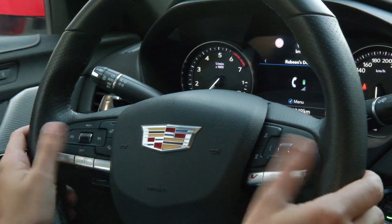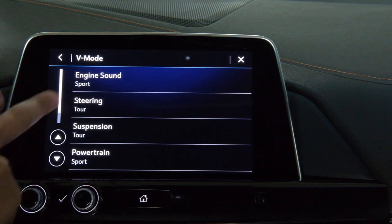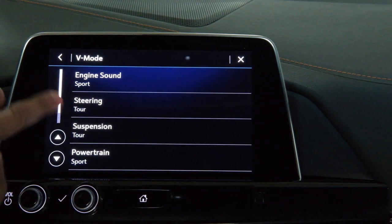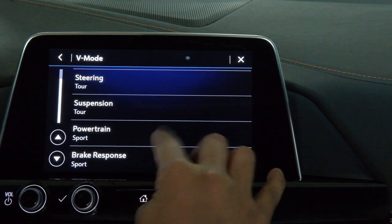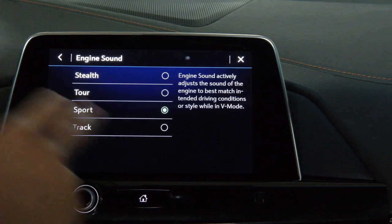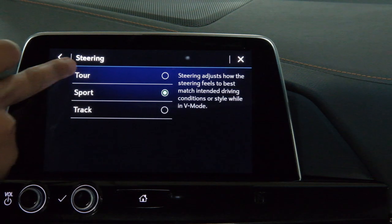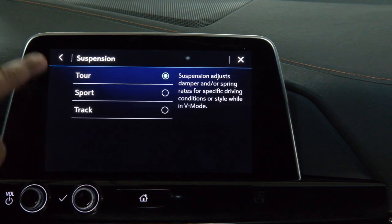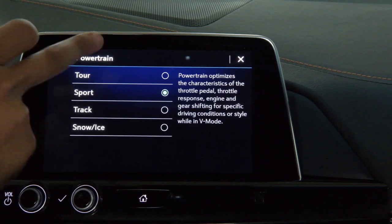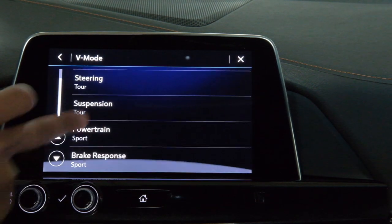There are plenty of useful controls on the sides of the steering wheel. It begins with the V button — you can customize your drive including the engine sound, steering, suspension, powertrain, and even the brake response. The engine sound has four options, the steering has three options, the suspension has three options, and for powertrain if you don't know what it is you can look on the right-hand side for a description. And finally, the brake response.